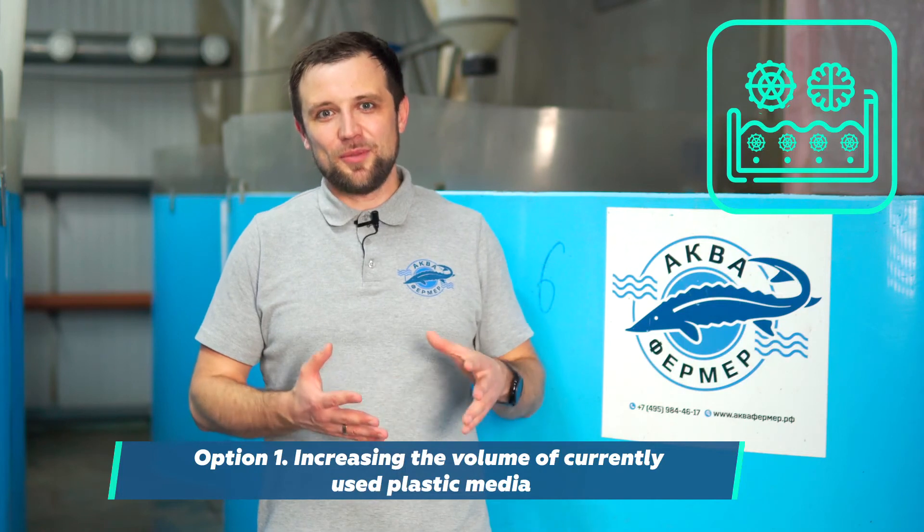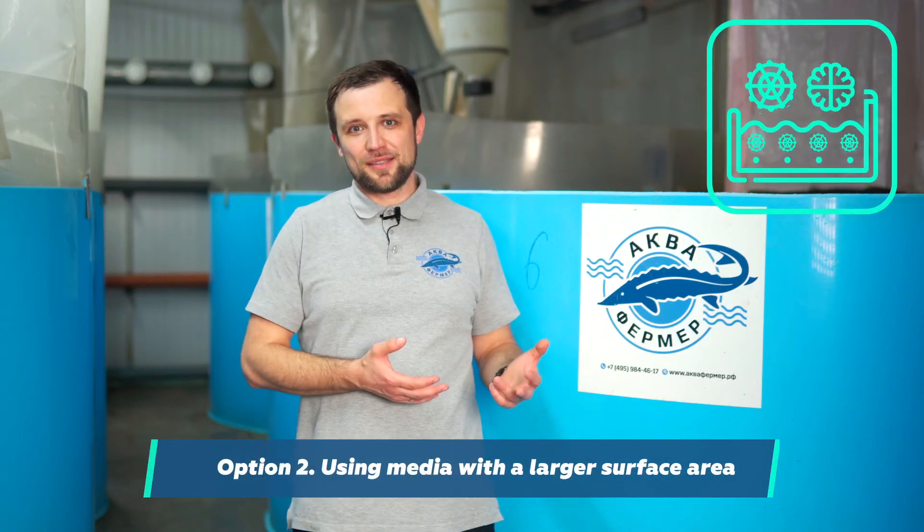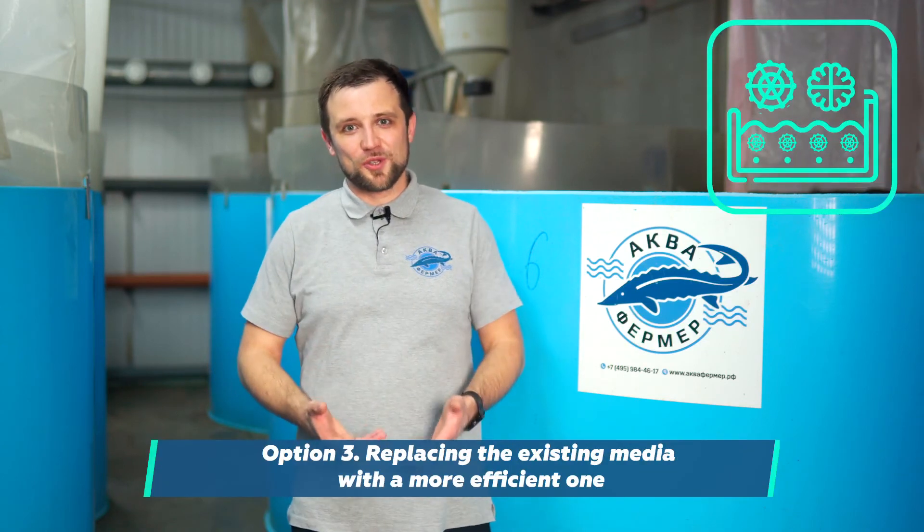Next, how to solve the issue of biological water treatment — water treatment from excessive ammonia. As an elementary solution, we need to increase the capacity of the biofilter. There are three options. The first is simply to add efficient media into the existing biofilters — for example, biochips with a surface area of 5,000 square meters per cubic meter. There is a risk that biofilters can get clogged at increasing stocking density. The second option is to remove the existing media, which has a surface area of 900 square meters per cubic meter, and replace it with a more efficient one. The third option is to remove sinking media from the filter, install diffusers at the bottom, and load high-quality moving bed media with a larger surface area.